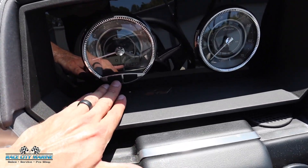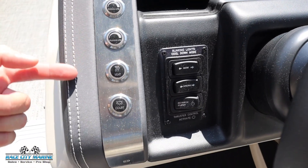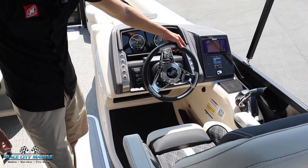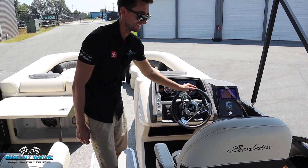And you can cycle through some information like the RPM, a few more vitals, and battery information. We have more controls on the left for interior lighting. And then this is all the controls for that bow and stern thruster. We also get a really cool three-spoke steering wheel with the Barletta logo, weighted to where it's always going to stay nice and level.